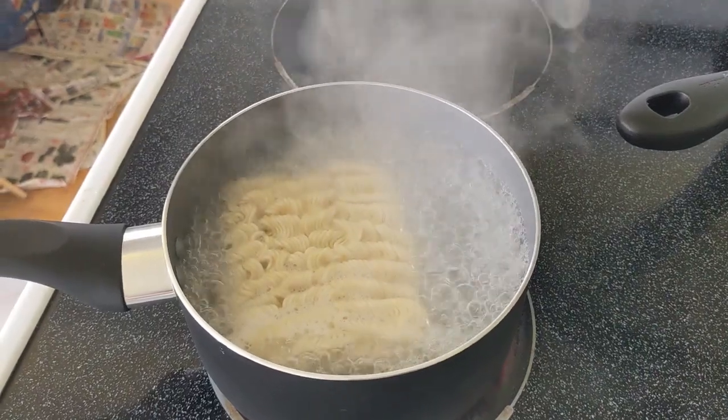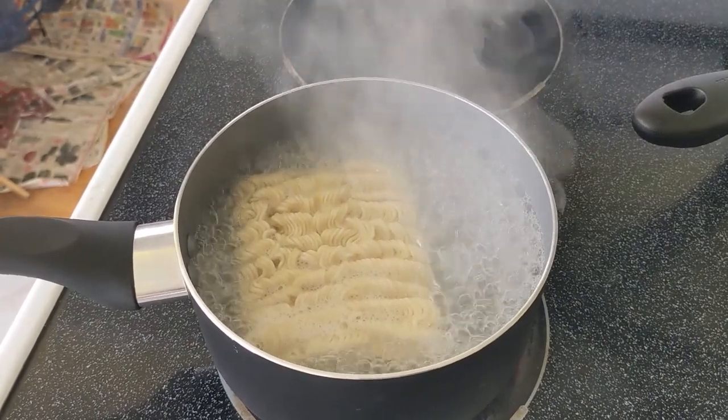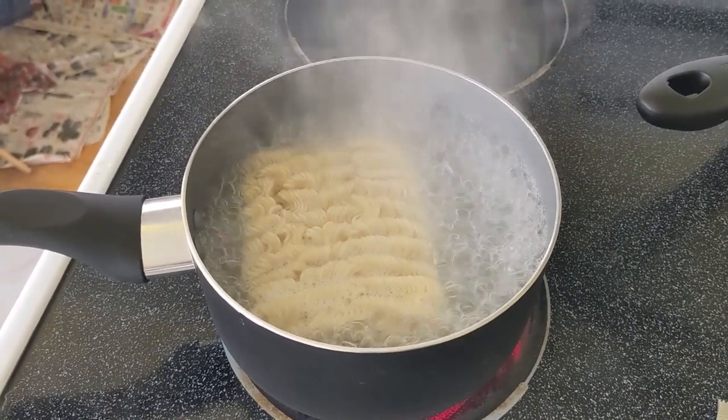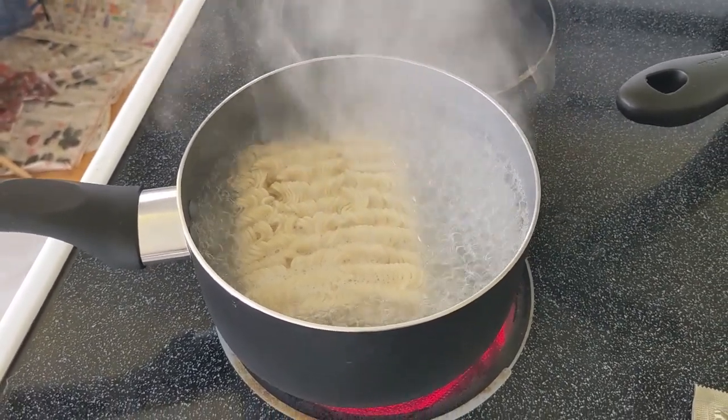I go up to the self-checkout to pay. Now I'm home and making the ramen noodles — they're boiling up. I'm ready to eat lunch. The noodles are right there, and I have a box of chicken wings.